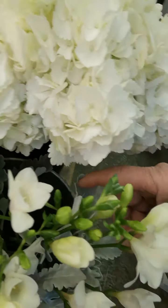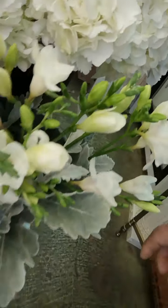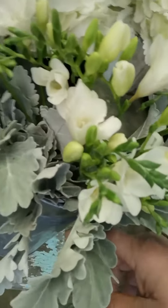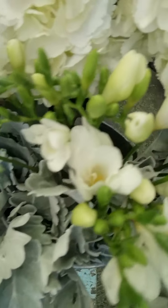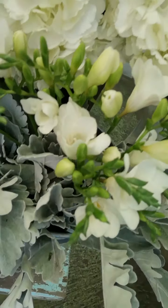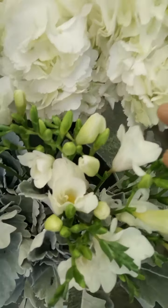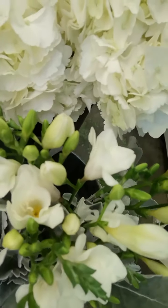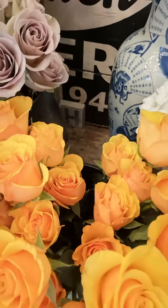These guys are dusty millers. I love using dusty millers because they soften anything that I put together. If I have some dark colored flowers in my arrangement, dusty miller softens it right away.